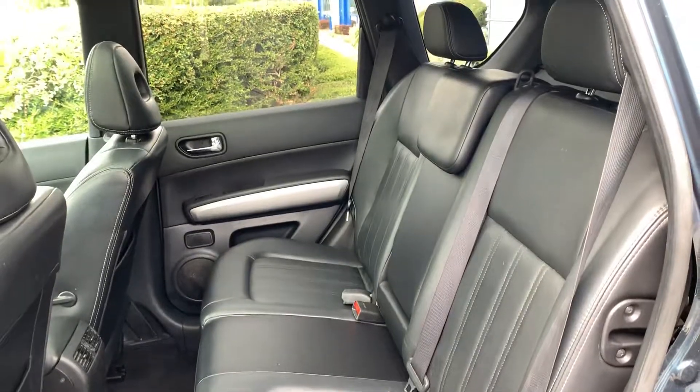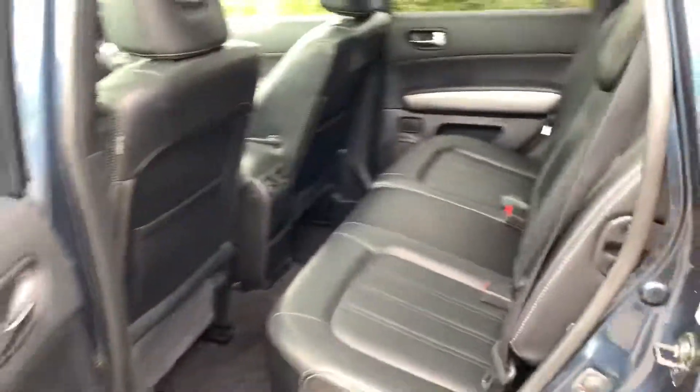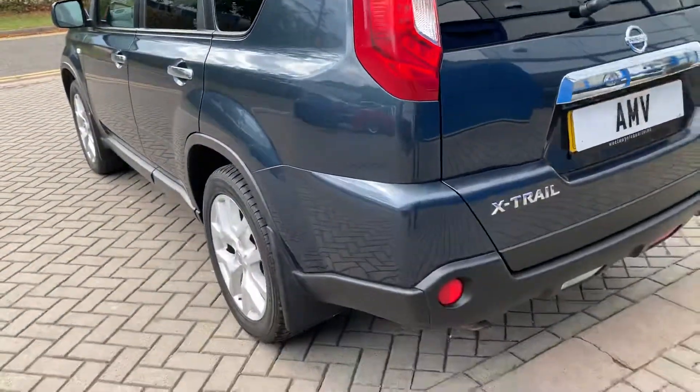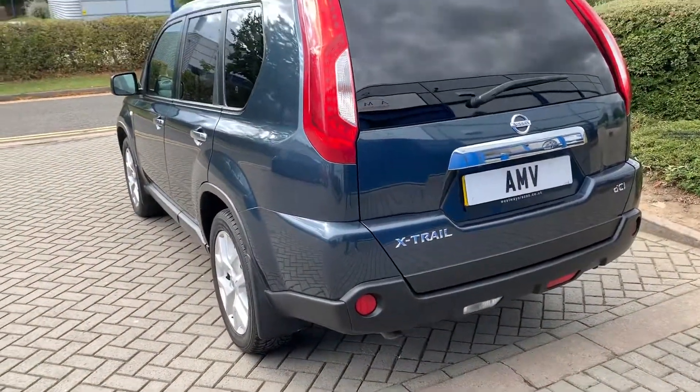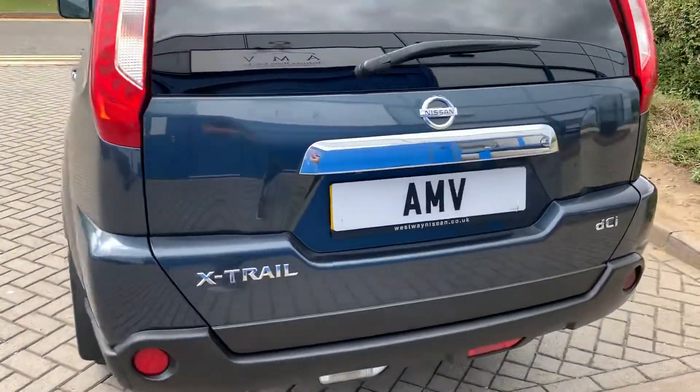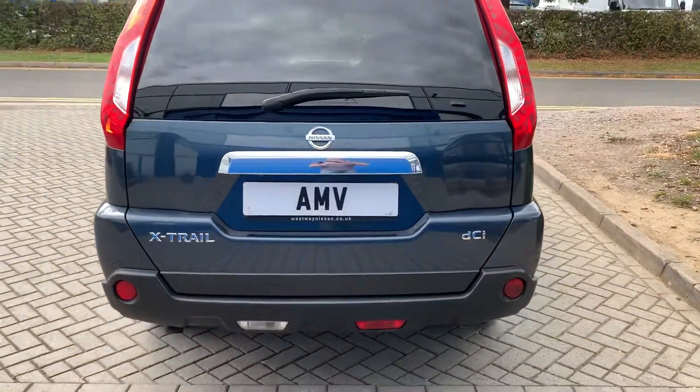Lots of leg room in the back, privacy glass of course — good for pets or children. You can see there's no damage, dings, or big scratches or anything like that on the car. It's very tidy. And it has got the rear parking camera.